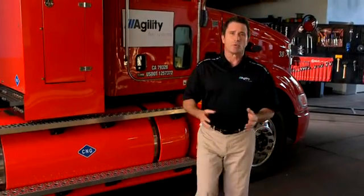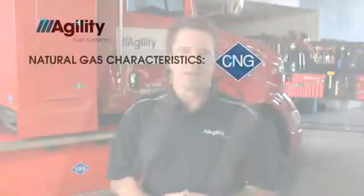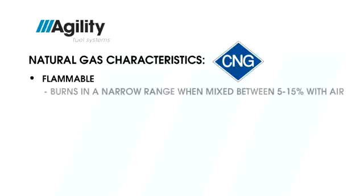In this segment, we're going to review what makes CNG unique, and then we'll take a look at a typical Agility CNG system. As you know, natural gas is flammable; however, it only burns within a narrow range when mixed with air in a ratio of between 5 and 15 percent.